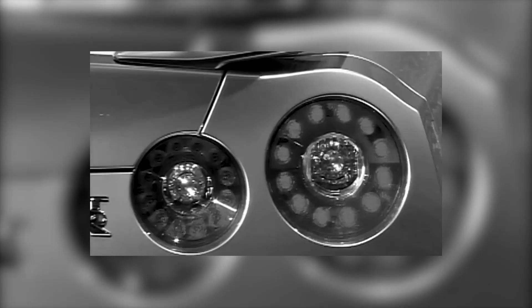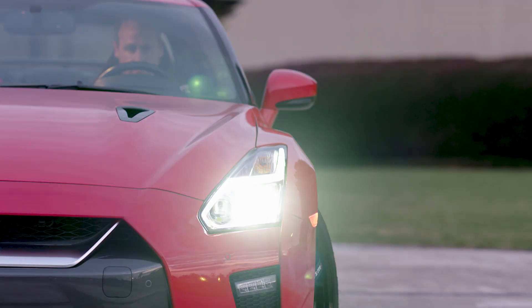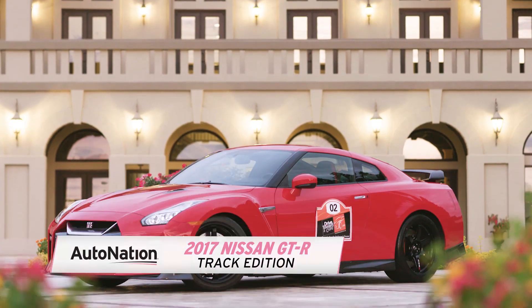In the summer of 2008, Nissan opened a new chapter in high-performance driving with the introduction of the GT-R Sport Coupe. In the last 10 years, the GT-R has been developed and refined to produce one of the finest sports cars to ever have come out of Japan. Now for 2017, Nissan offers the GT-R in a special track edition with more of everything you love about the GT-R.